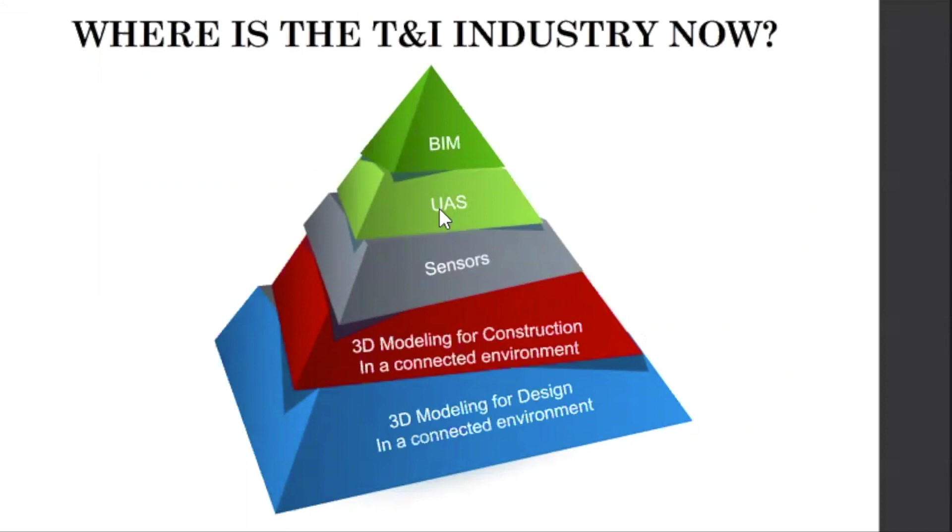Where is the transportation and infrastructure industry right now? There's sensors out there, drones — we have that 3D model for construction in a connected environment. You can do a 3D model and design in a connected environment too. In construction, you can put sensors on everything and see where all of your cranes are, make decisions based off that, use drones to fly over every day and see what's being constructed. It's all connected.